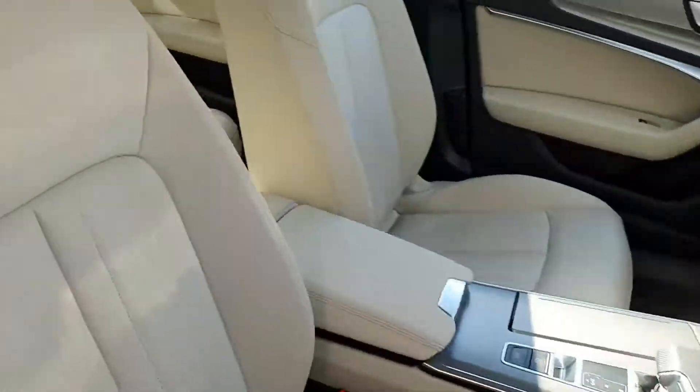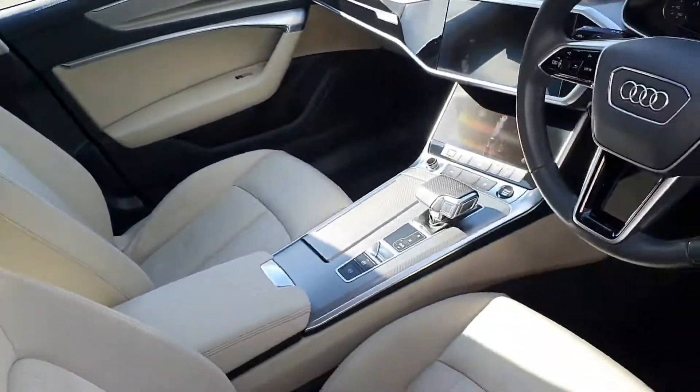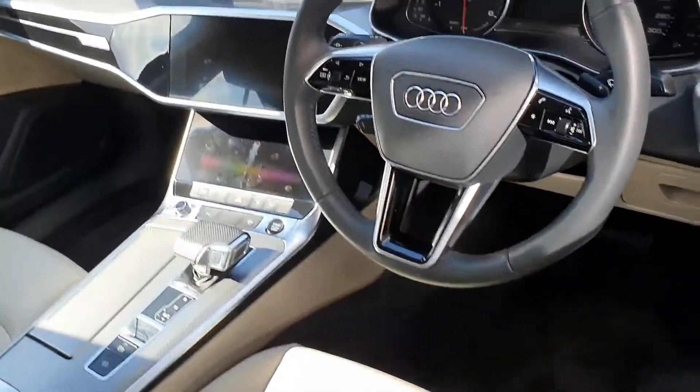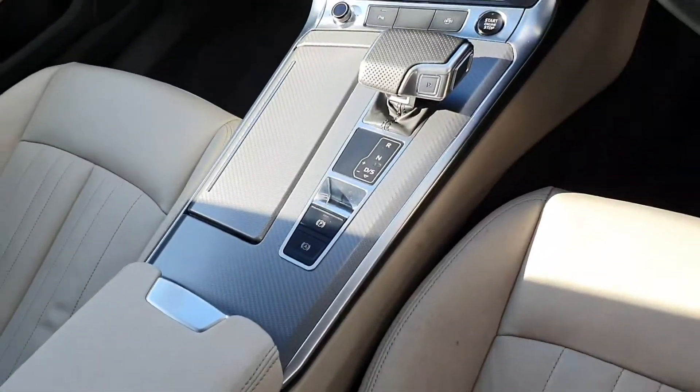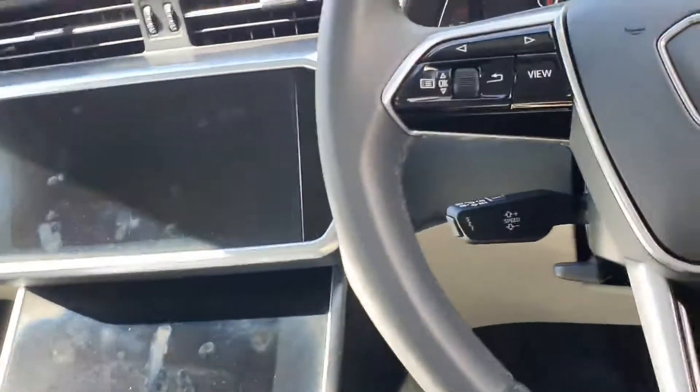A quick look inside the vehicle. It has a beautiful contrasting beige upholstery with multifunction steering wheel with voice command. We have a dual touch screen system, button ignition, and a 7 speed S-tronic gearbox.